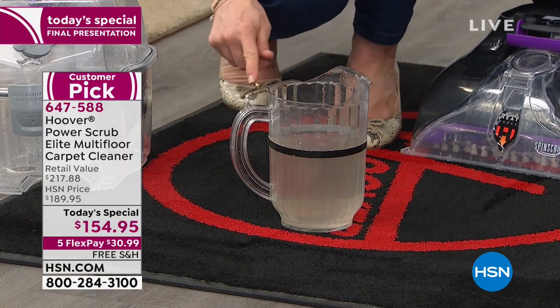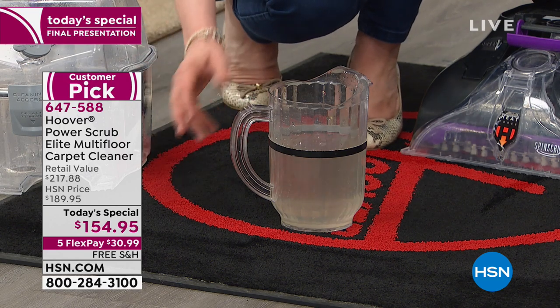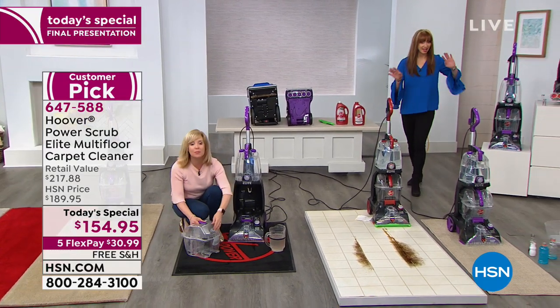If you have a spill, you need the power to get it up — otherwise it just sits in the carpet. It's last call on everything, and the purple is in its final quantities.